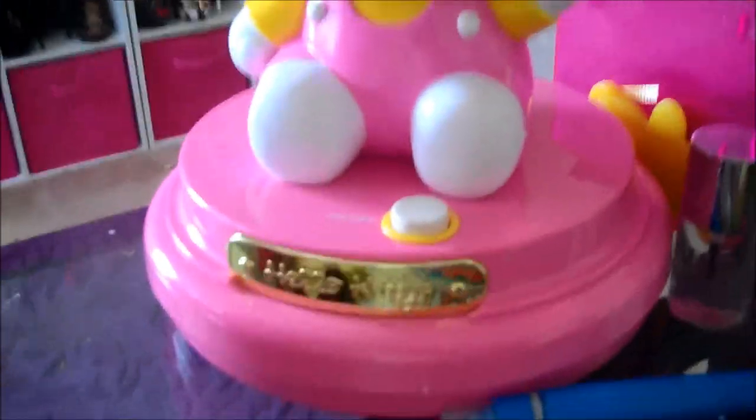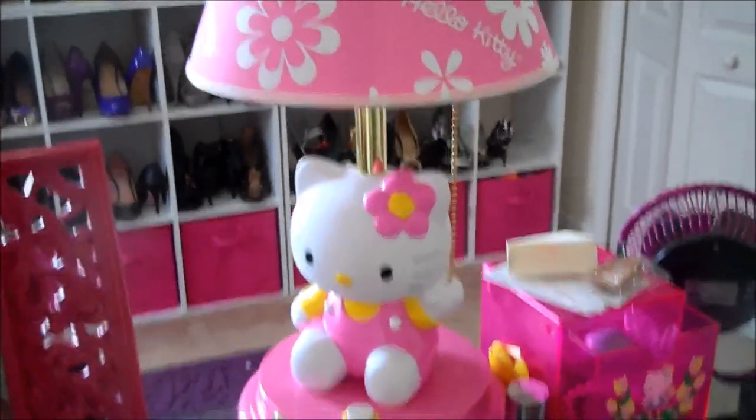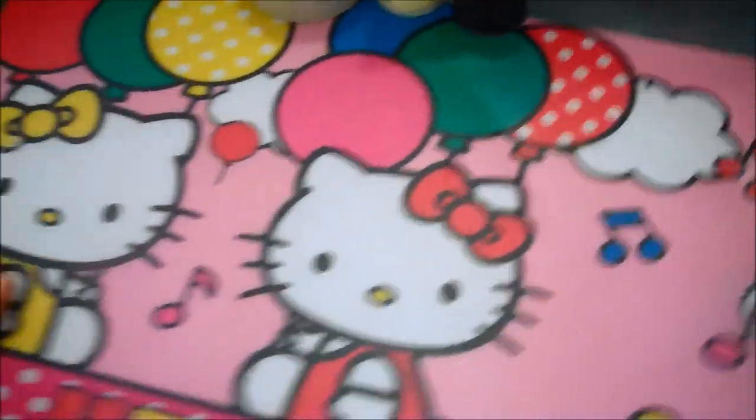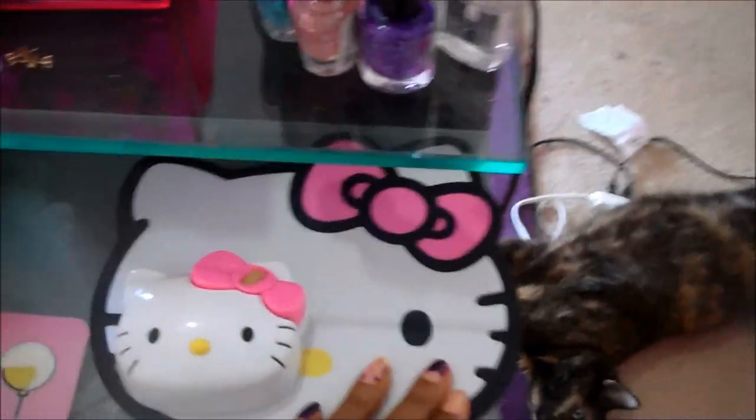This is my Hello Kitty mirror and it also lights up. I've also got a Hello Kitty bank and some other stuff, including a picture from my wedding day — yes, my relaxed hair. I have a Hello Kitty lamp, and a lot of this Hello Kitty stuff came from the Home Shopping Network. My brother gave me this place mat — I just use it to sit my laptop on, and I have a Hello Kitty wireless mouse and mouse pad.